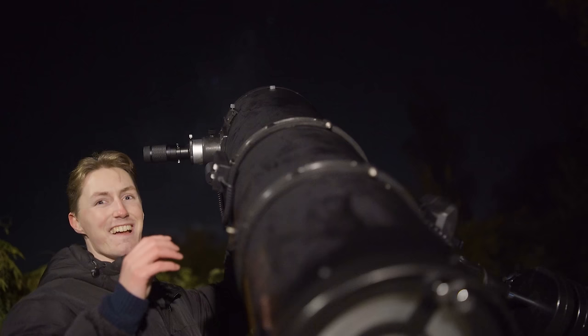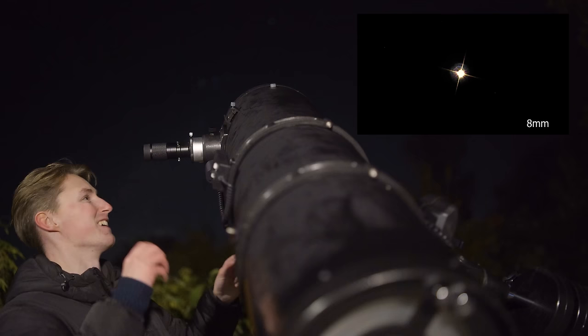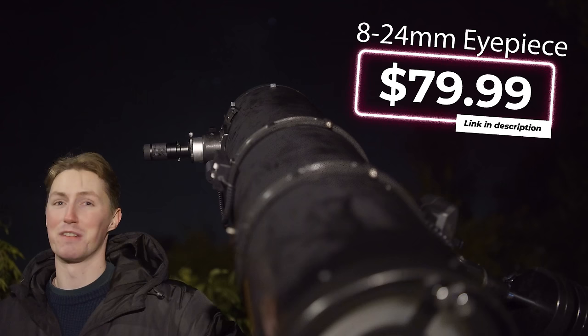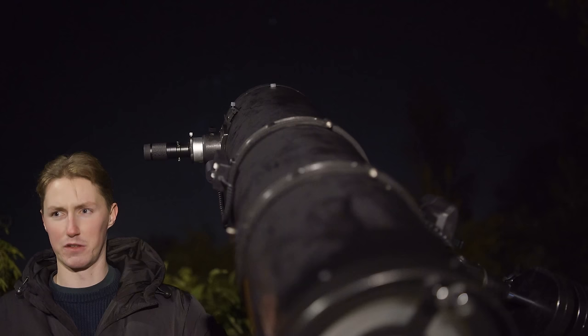I'm going to point at something else now — just doing it to Betelgeuse. That one's very cool because it just gets even redder as you zoom in. It goes from being sort of an orangey color amongst a variety of other colors, and then as you magnify it, it becomes this dark red color. That's really cool.